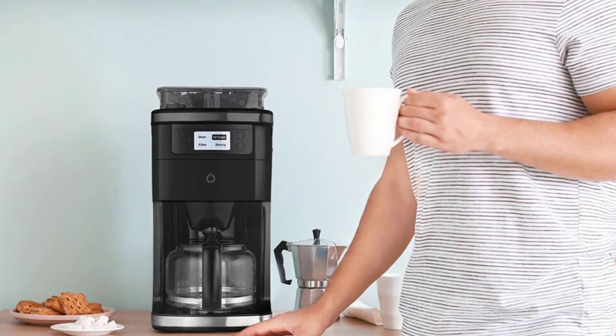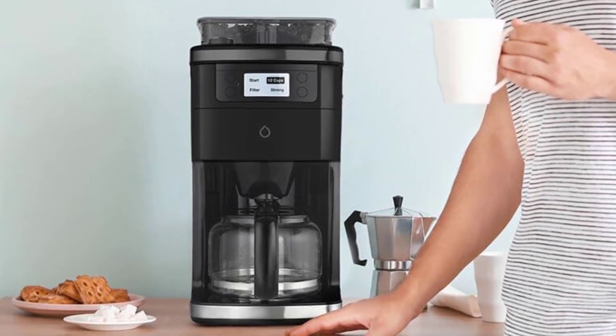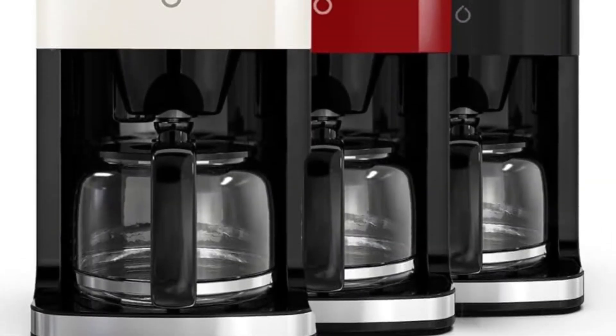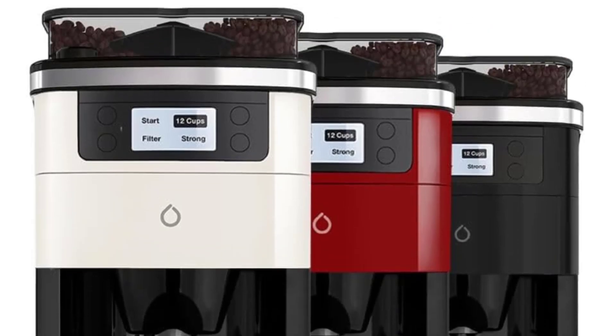You can program everything you need directly in the Smarter App and even order your favorite coffee and tea from the app to have it delivered right to your door. To top it off, this smart coffee machine comes with three interchangeable color plates to match the rest of your kitchen or office.